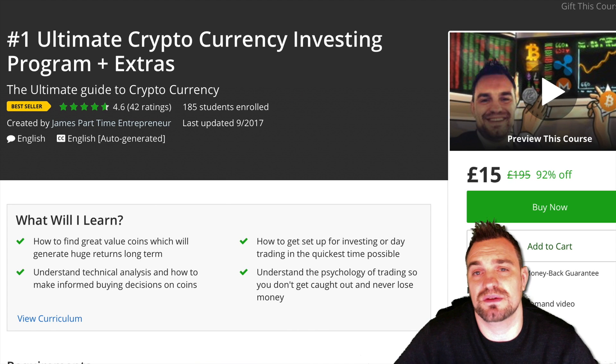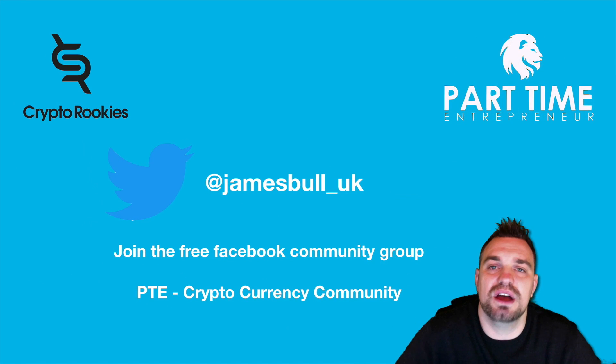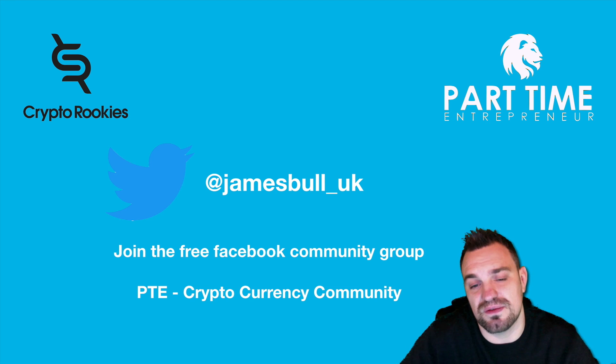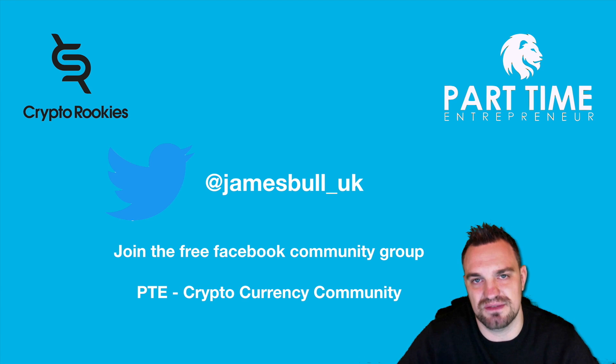If you need cryptocurrency guidance and aren't sure where to start, please check out my course — there's a link below with three and a half hours of great material to get you up and running quickly. As always, really appreciate you tuning in — this is just my own personal views, not financial advice. You can follow me at jamesball_uk on Twitter and Instagram, join my free Facebook group, the PTE Cryptocurrency Community, and head over to Crypto Rookies for a chance to win $5,000. Thank you very much, and please like and share the video.